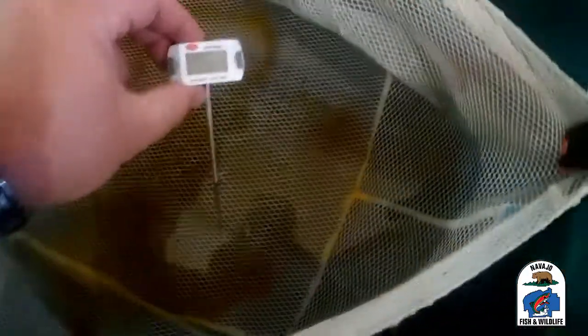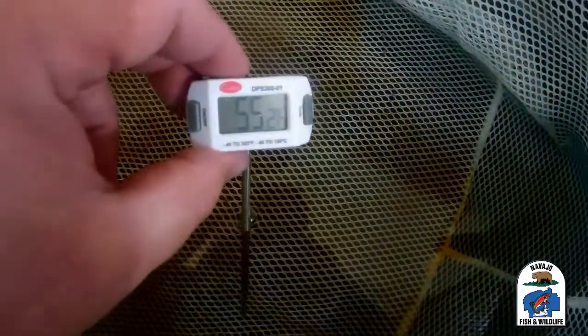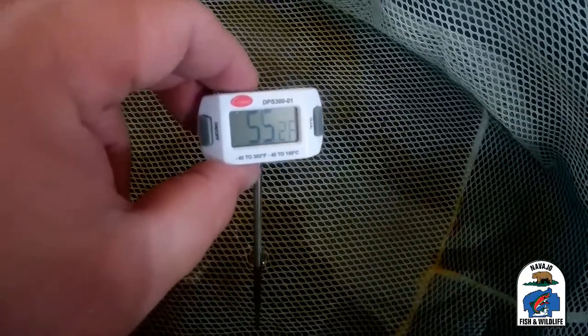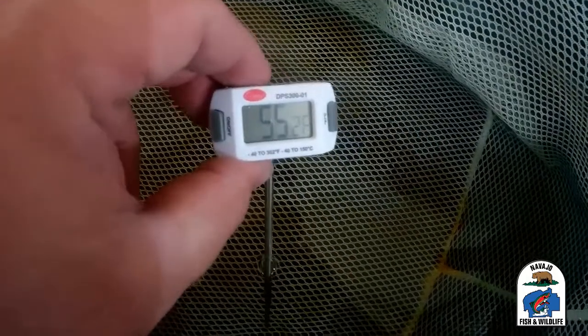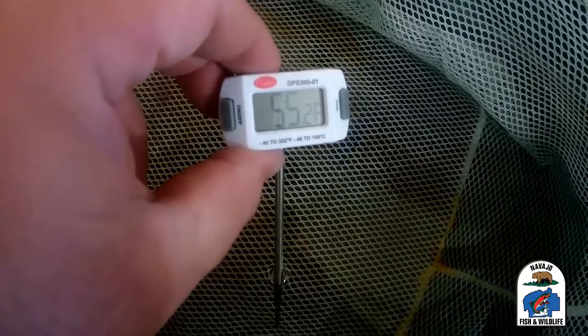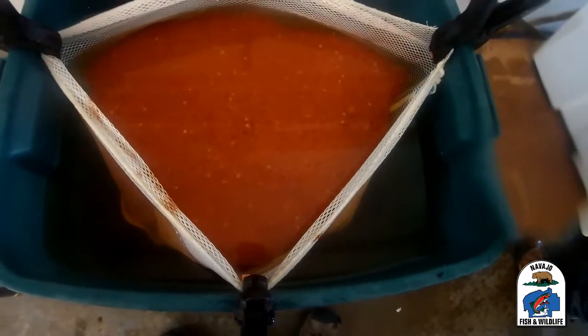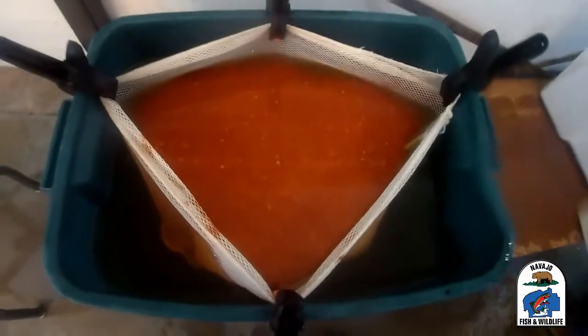Before the eggs can be added to the water, the water is treated with an iodine-based disinfectant solution to help disinfect the eggs. Then the water must be brought to the temperature of the eggs before adding them, which is done by adding ice to bring the temperature down.